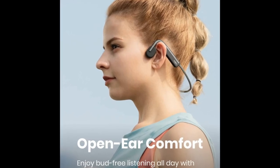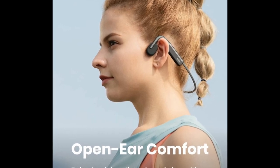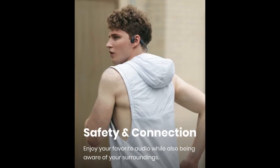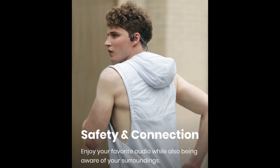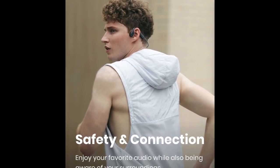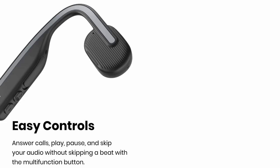The Bluetooth connectivity is also stable and easy to connect, so you won't have any issues whether you're working or working out. There is no compromise in sound quality as these headphones provide balanced audio with optimal volume and a rich bass tone delivered through your cheekbones. The Shox OpenMove headphones are also sweat proof and will last well even with constant use.